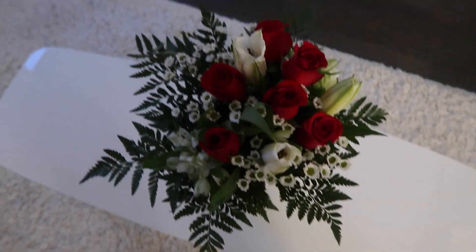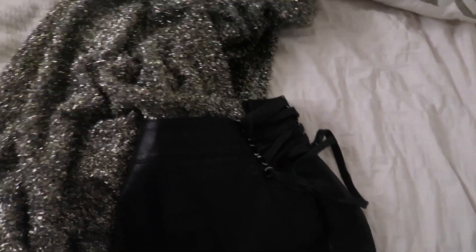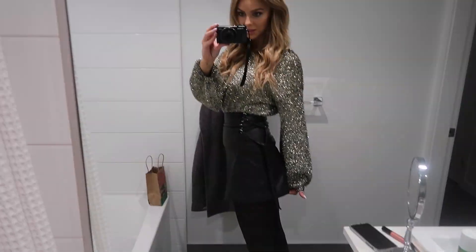My boyfriend just sent me some flowers. We're going to a party tonight for his work, so he sent me those — very cute. This is the sweater I bought yesterday. It's just so Christmassy and sparkly and I'm kind of obsessed with it. I'm going to try wearing it with this skirt but this skirt is so tight that it might be a struggle. So this is the look — I'm wearing tights underneath so I feel like it's not as bad, but like my butt is right here.